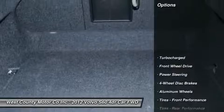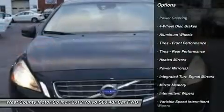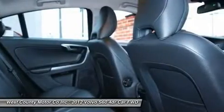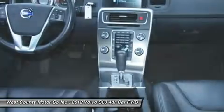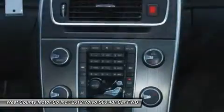It's even easy on the gas, giving you nearly 20 mpg in the city and over 30 mpg on the open road. This S60 doesn't skimp on power or luxury. Check out the gorgeous pictures and the long list of features for our S60. This is one sedan that has everything you're looking for in your next car.